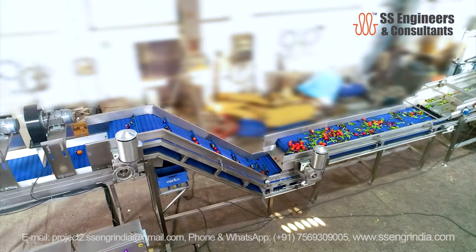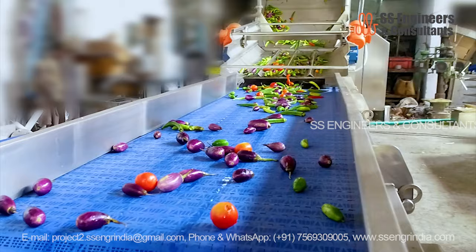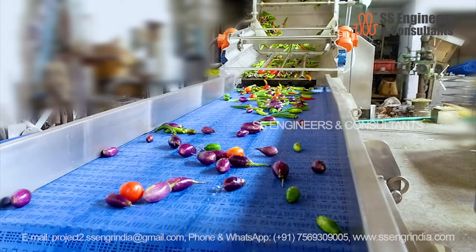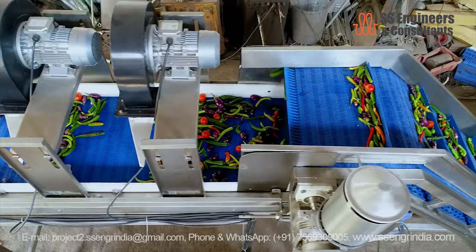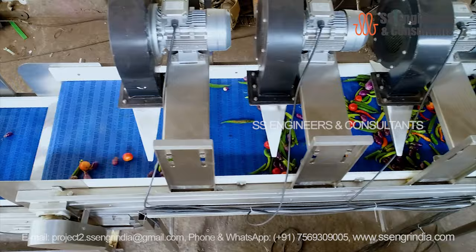The fresh produce after harvesting needs to be sorted to remove defective and infectious products. The defect-free produce needs to be cleaned and pre-cooled to increase shelf life. It is very essential to carry out this process post-harvesting, and also very necessary to store the fresh produce in a controlled atmosphere before it is delivered to the consumers.